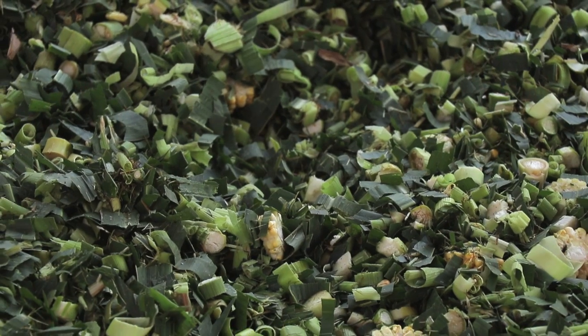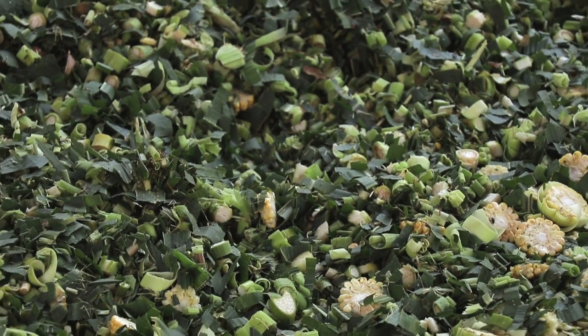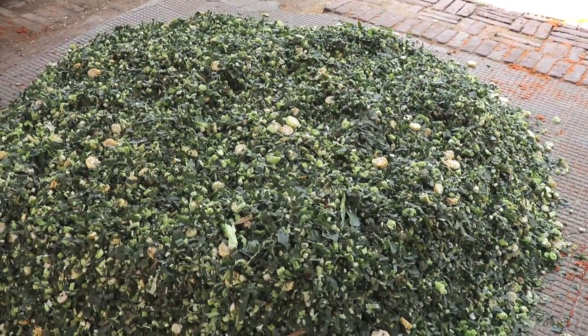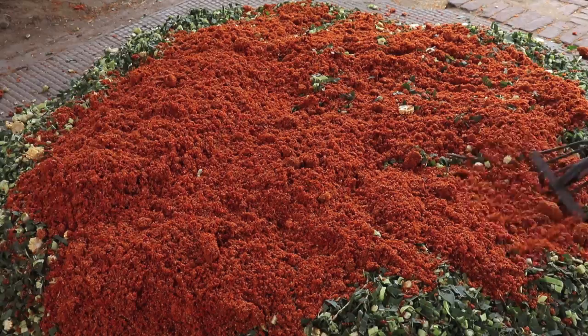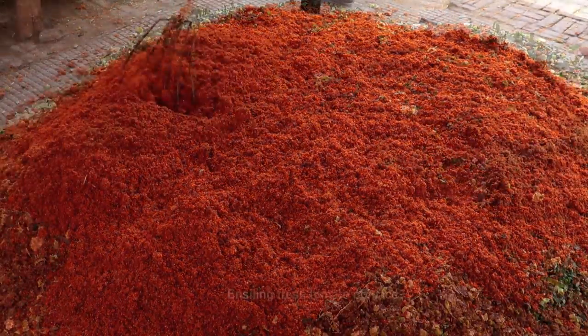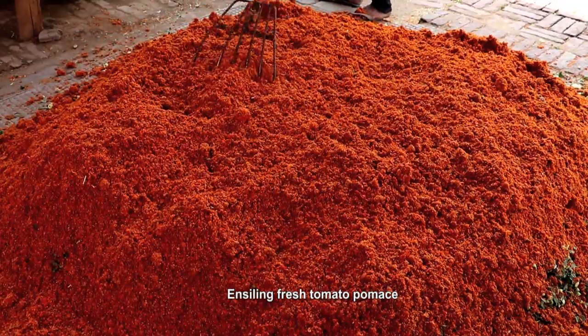Ensiling fresh tomato pumice. Fresh tomato pumice and green maize fodder containing about 25 percent dry matter are mixed in a 70-30 ratio to obtain 34-35 percent dry matter required for making good silage.